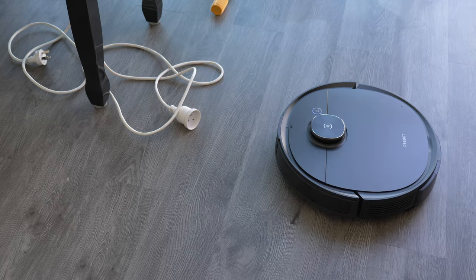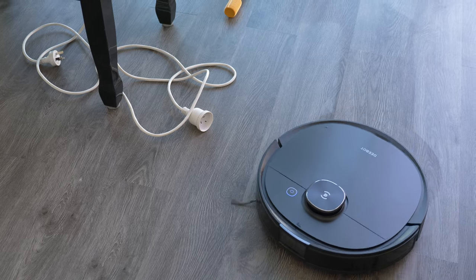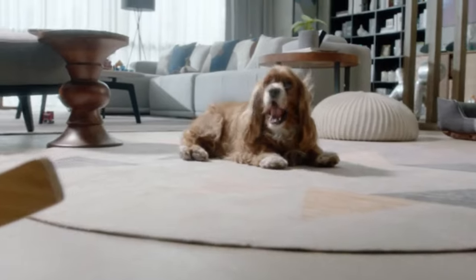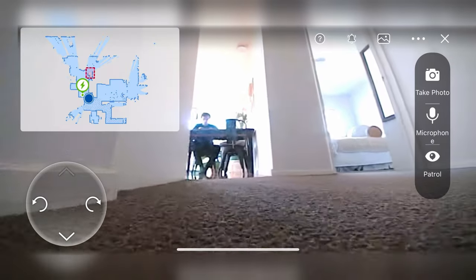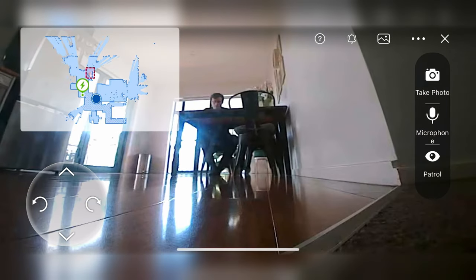This helps it to avoid getting stuck on cables, shoelaces, or anything left on the floor, and it's specifically designed to help it avoid hitting dog poo. You can also view footage live from the camera on the front through the app. This allows you to drive it around the house if you're not home and check on things. You can also use the app to speak through the robot — say hi to the pets or tell any intruder to get out.